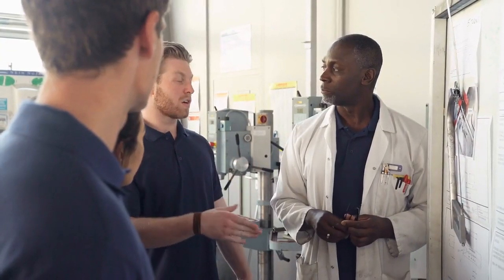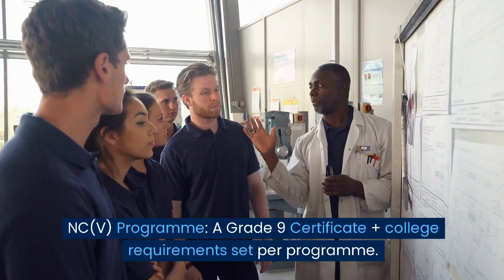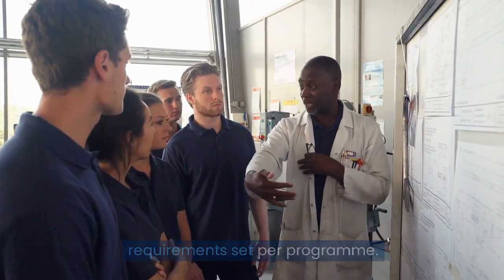What are the minimum entry requirements to study fitting and turning at a TVET college? At a TVET college, the normal entrance requirements for the fitting and turning course are: NCV program — a grade 9 certificate plus college requirements set per program.